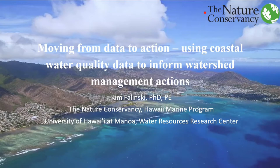Dr. Falinski's recent projects include monitoring the effects of a native Hawaiian restoration for a 200-acre wetland in Windward Oahu, partnering with the USGS on erosion control management recommendations on Hawaii Island, and developing quality assurance documents for a citizen science water quality project in collaboration with the Department of Health.